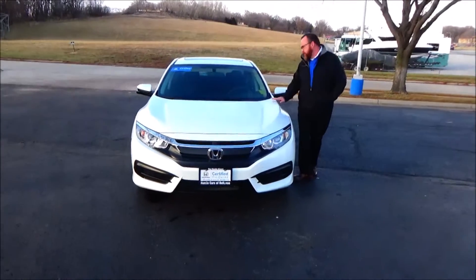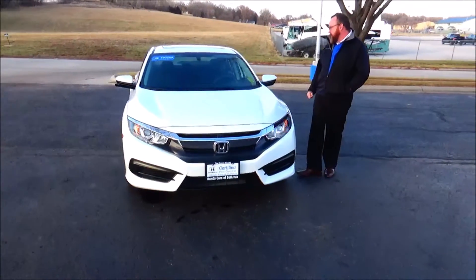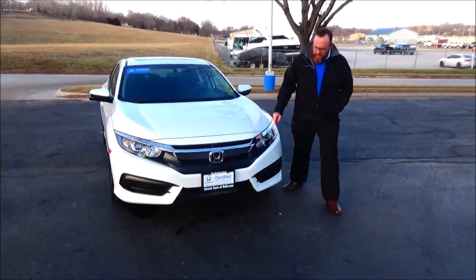This is Brian Kellen here from Honda Giant, here to show this 2018 Honda Civic EX, just came in on trains, got 15,000 miles.